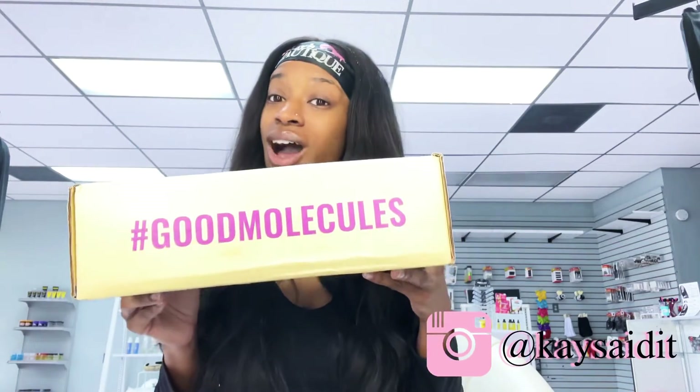What's going on everybody? I'm up here at Kay's Boutique and I just received a package from a company called Good Molecules and I'm so excited to see what's inside.